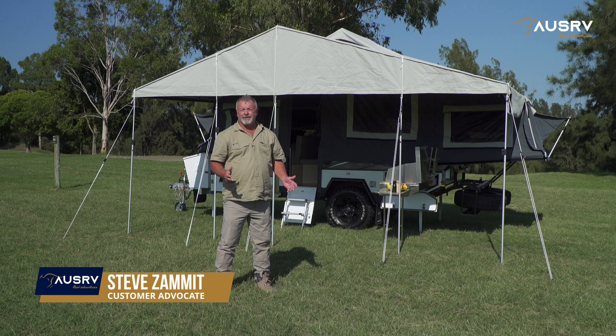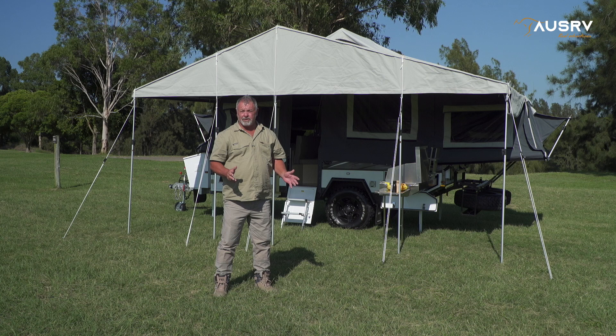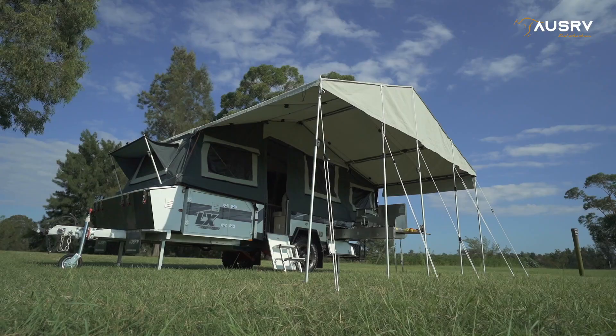Getting to the best campsites in Australia means you need to go off-road and off-grid to get to the very best spots. To do that, you need plenty of power, plenty of water, and miles of storage. The OzRV LX has all of it in spades. Come with me and check it out in detail.